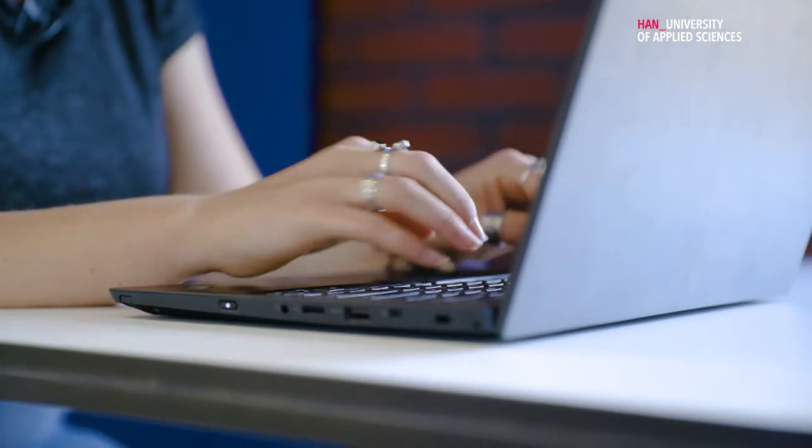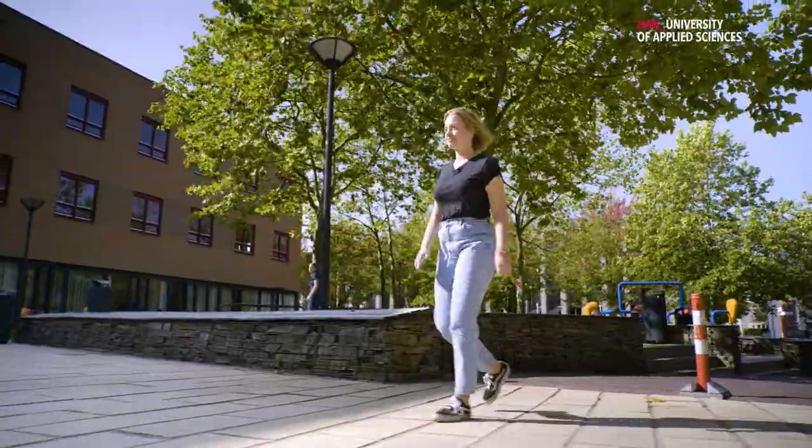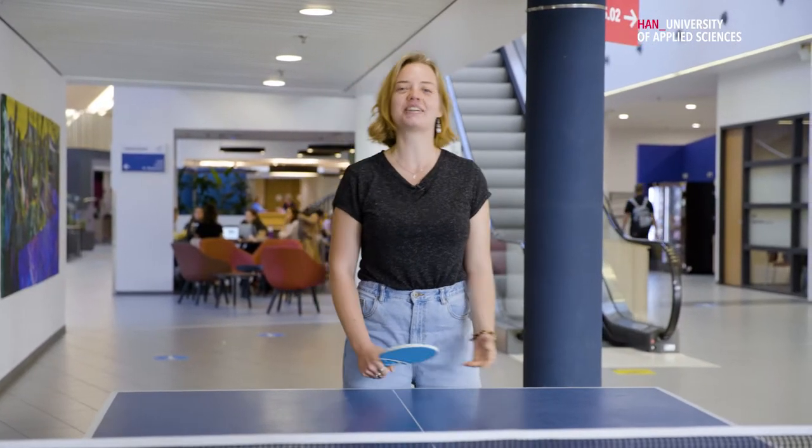There are some really good spots to work on campus, like this one. And when the weather is nice, you can enjoy a break outside. And if you have some free time in between classes, you can do fun activities.